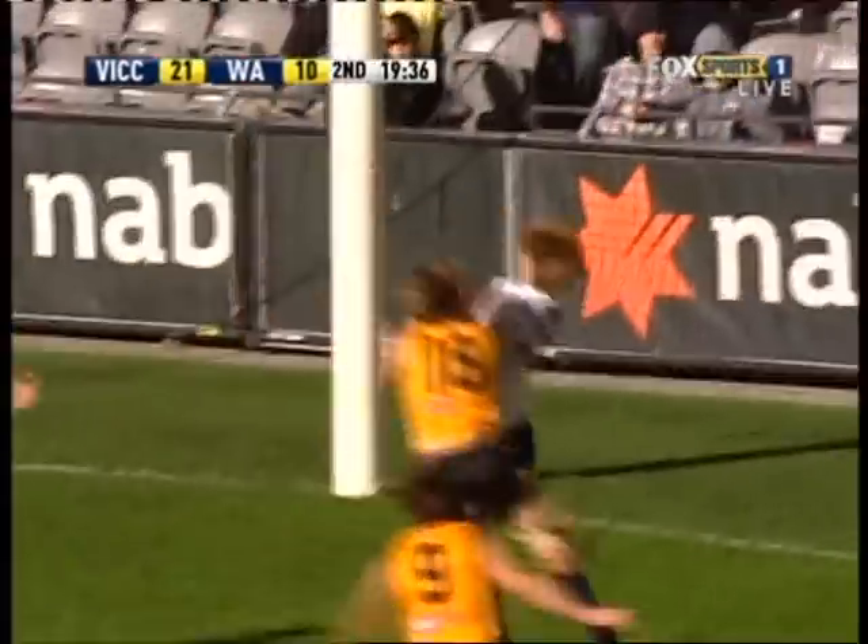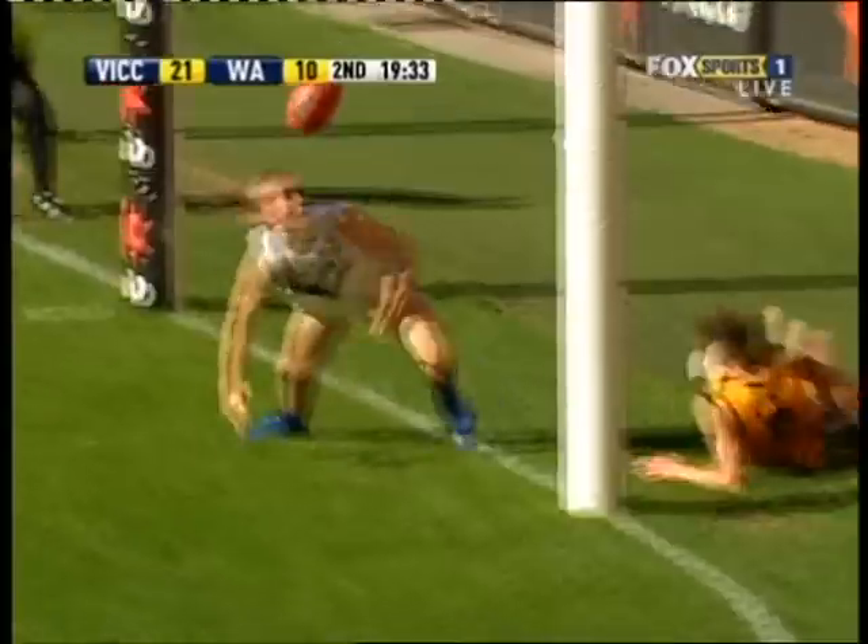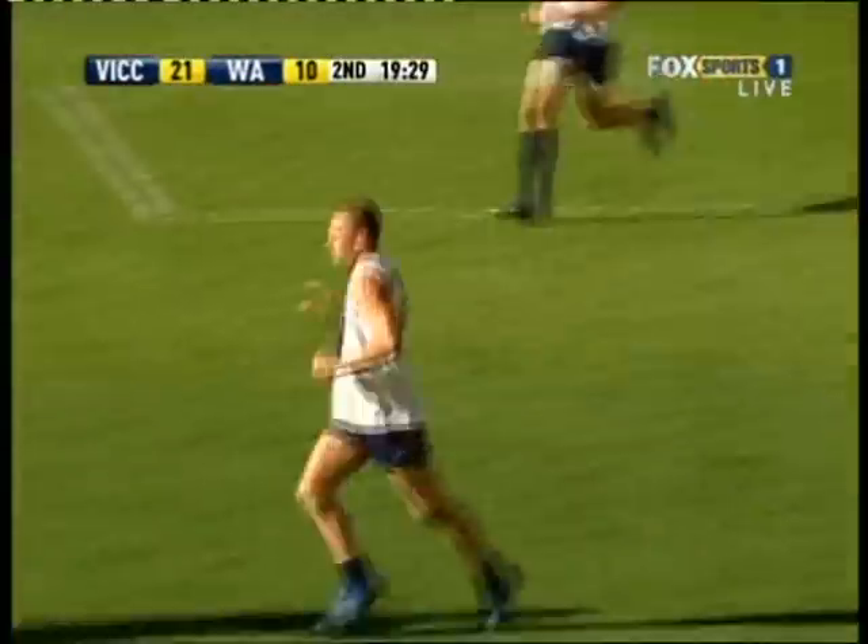Takes a bounce, he just darted away from him, he goes for goal. Vardy might be able to take this — no, good spoil in the goal square. It might be rushed through for a point — no, still alive.